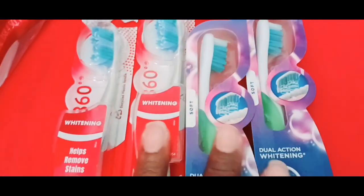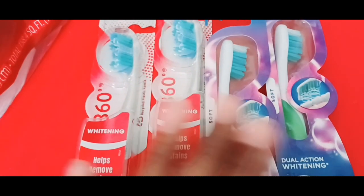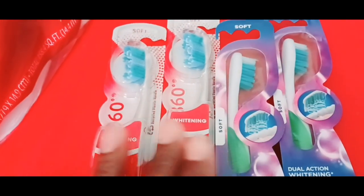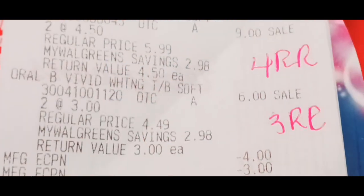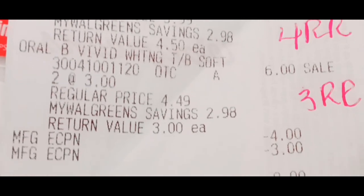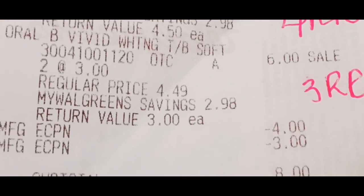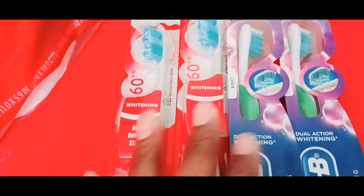I got all my stuff, so let's check out. Okay fam, I made it home. This is the first deal that I did. Remember, I didn't have any register rewards to help me out, so this was totally out of pocket. I bought two Colgate toothbrushes and two Orbe toothbrushes — $4.50, $4.50, $3, $3. I had a $4 off 2 digital here and a $3 off 2 digital here. I got the $4 register reward back on the Colgate and a $3 register reward back on the Orbe. My subtotal was $8 out of pocket, but I got back $7 in register rewards, which means each one of these was a quarter each — $1 total. That's a good deal.